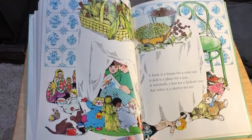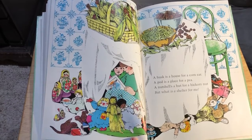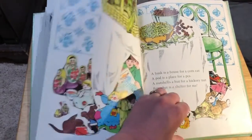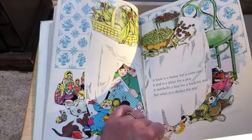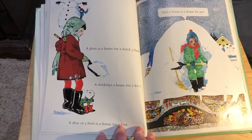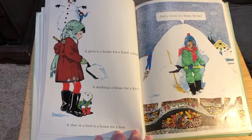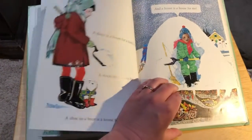A husk is a house for a corn ear. A pod is a place for a pea. A nut shell is a hut for a hickory nut. But what is a shelter for me? I built a little fort underneath the table. A glove is a house for a hand, a stocking is a house for a knee. A shoe or a boot is a house for a foot. And a house is a house for me. I think she's building a tunnel in the snow.